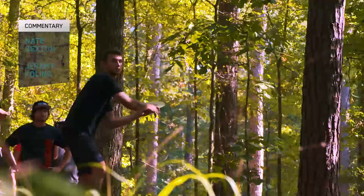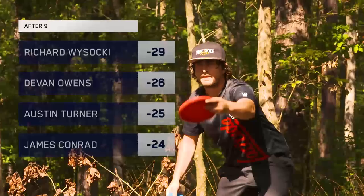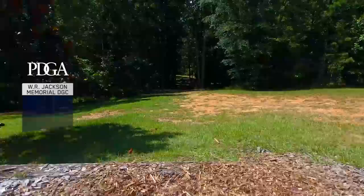Hello and welcome to back nine final round coverage from the 2017 Ed Hedrick Disc Golf Hall of Fame Classic presented by Proactive Sports Disc Golf. We have got some great rounds coming together here. Ricky Wysocki is at minus 29 but Paul McBeth charging hard. Big Sexy commentary here with you as well - Nate Sexton and Jeremy calling - starting off here on hole 10, par 5.